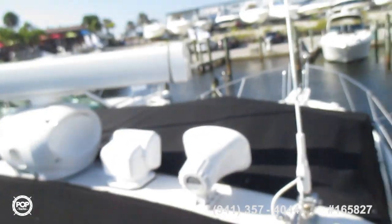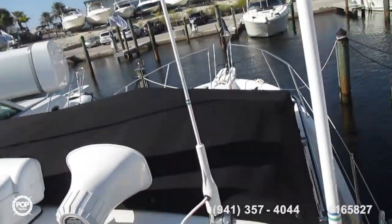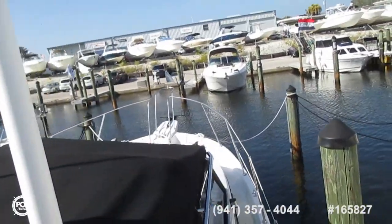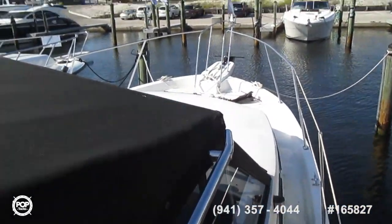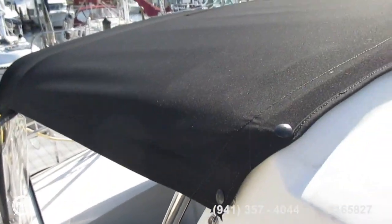Everything looks in tip-top shape. All of the new cushions, upholstery, and curtains — the owner keeps at home so they don't get affected by moisture, so there are individual pictures in the listing of all that stuff. Everything is really new and nice on this boat.